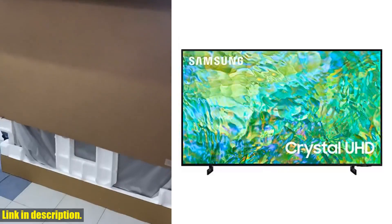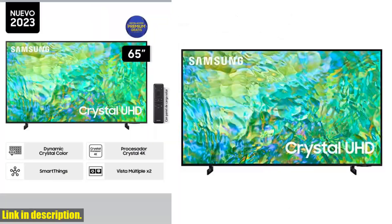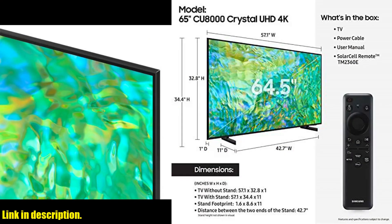Hey there, tech enthusiasts. Today we're diving deep into the world of Samsung's latest innovation — the 65-inch Class Crystal UHD 4K CU8000 Series TV. Trust me, you won't want to miss out on this one.